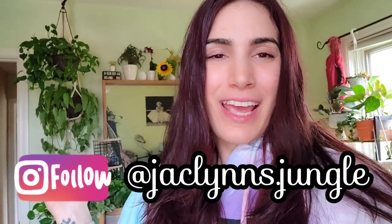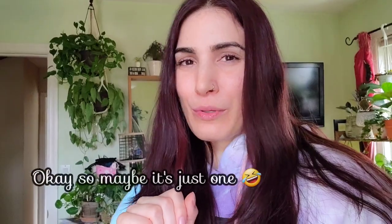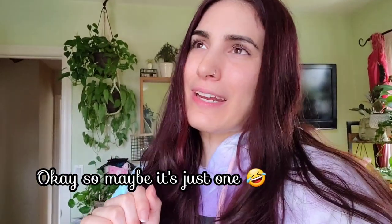Hey, welcome back to my channel. I don't actually talk like that in real life — I have like zero enthusiasm. Anyway, hi, welcome back to my channel. If you are new here, my name is Jaclyn. This is part of my jungle, and today I am taking you with me to two Home Depot locations somewhere in Connecticut. I will leave the exact locations in the description.